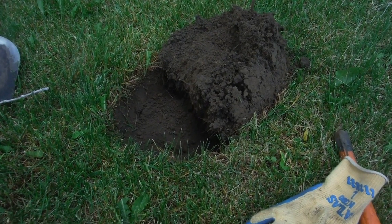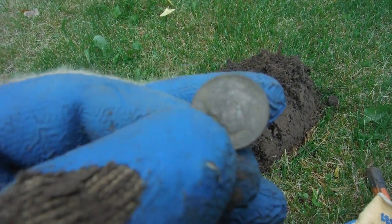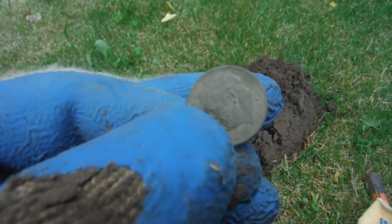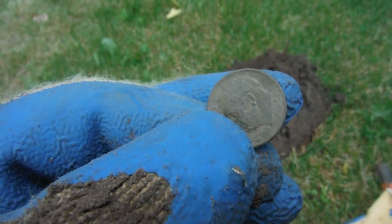Out of that hole there, five inches deep — 1981 dime. I'm still thinking about that Indian head. Going to give it to the lady who owns the house, and this house was built in 1896. On to the next one.